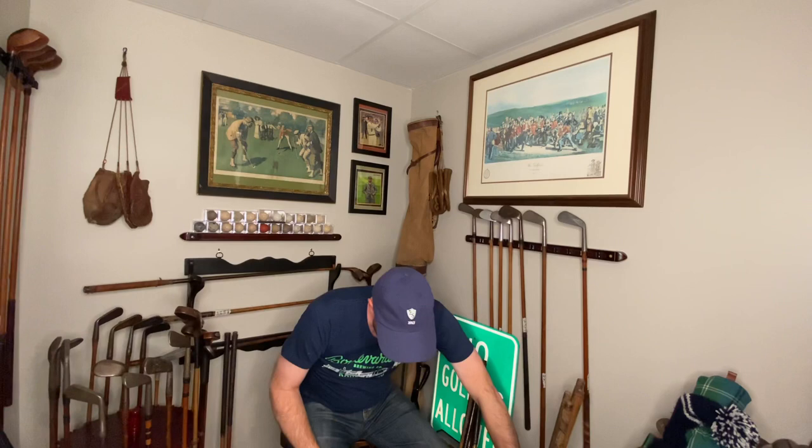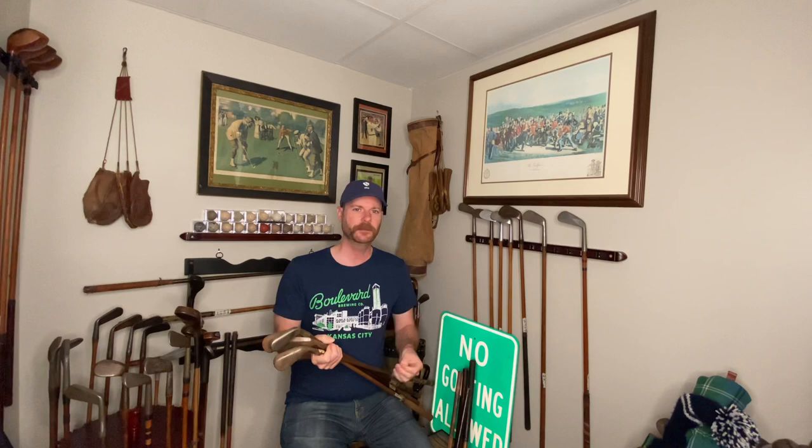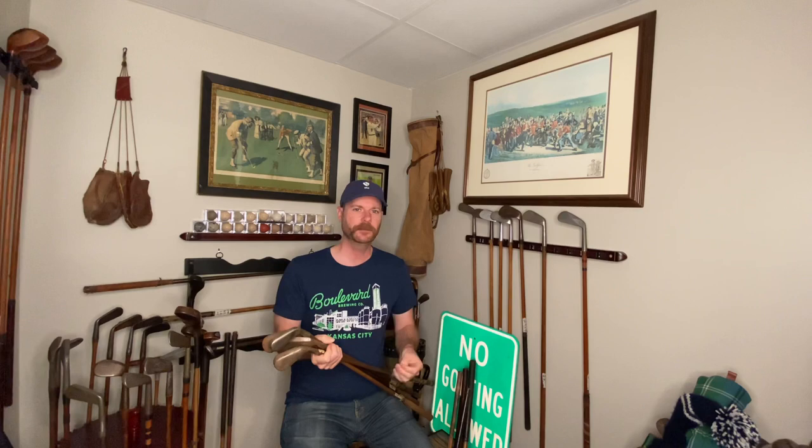I told Micah I was looking for smooth face clubs — not necessarily collectible, but playable ones I could put into beginner sets. He'd seen my channel and knows how I'm trying to get people interested in hickory golf, so he said have at it and he'd give me a good price for whatever I found, and he certainly did. All I can say about pricing is don't worry about it — go out there and he'll make a deal where everybody's happy. I ended up picking up about 25 smooth face clubs in an hour and a half.